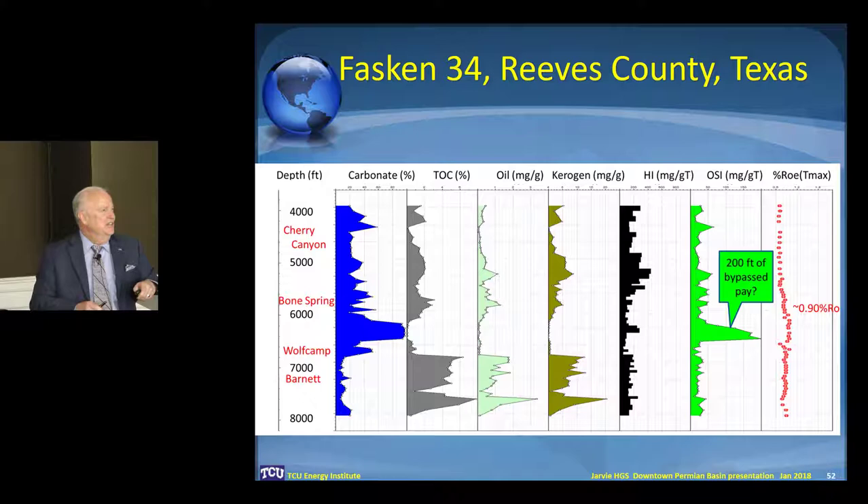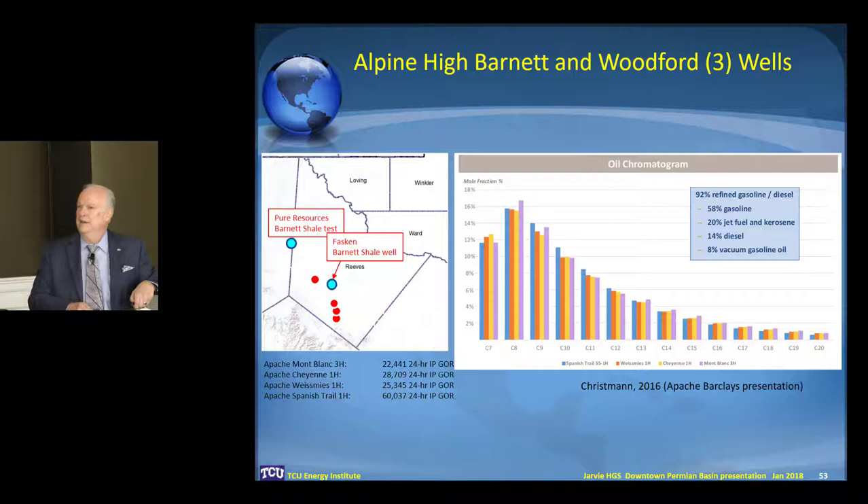That kind of leads into this area of interest. John Chrisman — he's the CEO of Apache — they publish these chromatograms, but they publish them as histograms, sort of taking the thunder away from the geochemistry.